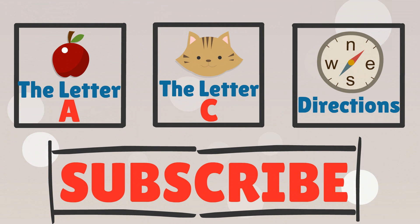Remember to like, subscribe, and comment below. Thanks for watching. Big life to the books. Thanks.